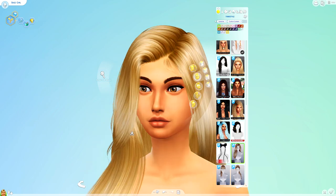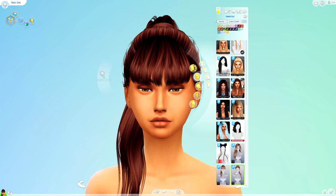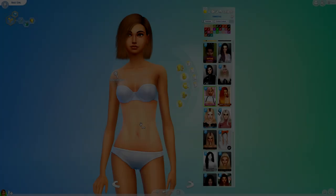These are some meshes that I had to download for some children's hair. I'm probably not going to review these because these aren't hairs I downloaded for myself — I've just downloaded them to use for the children.